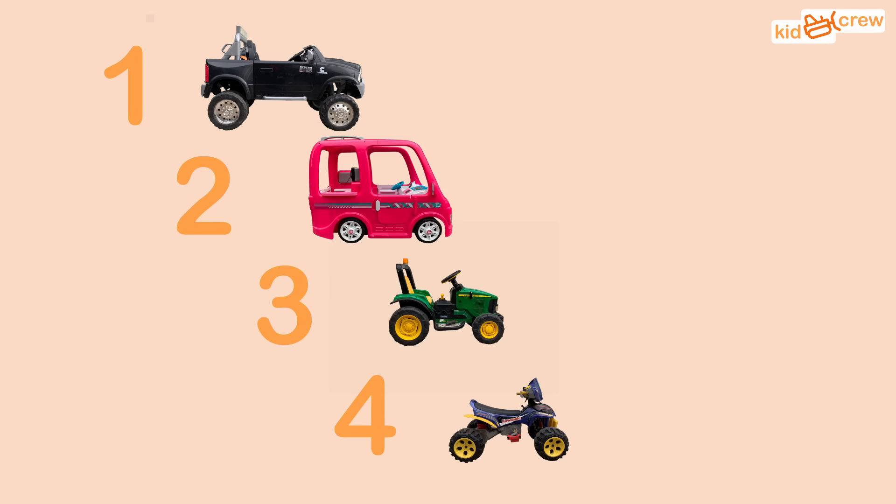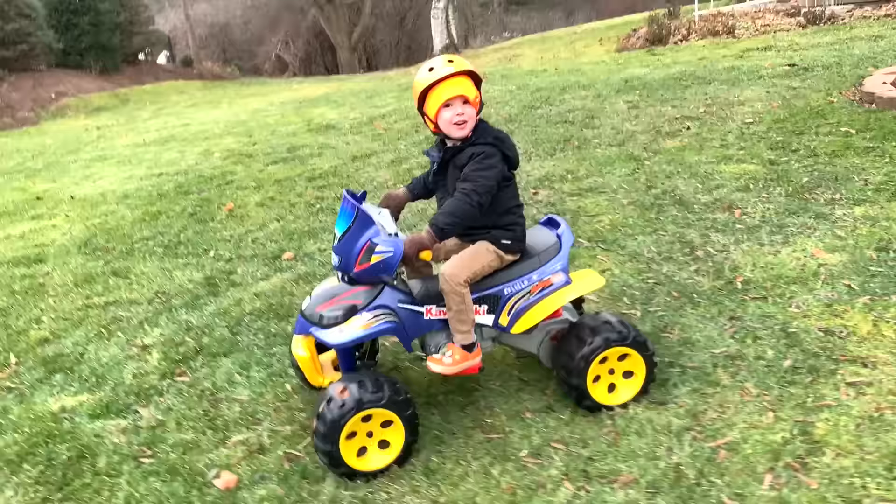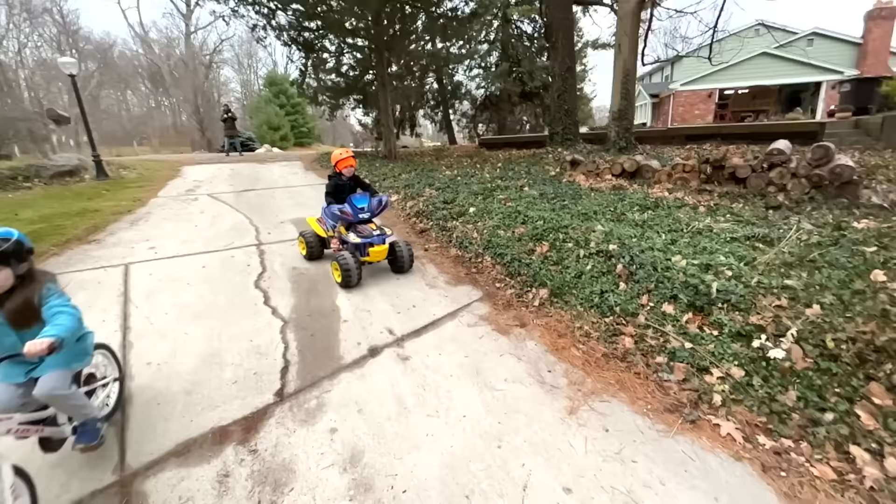Here's the ranking from our tug of war: one, two, three, four. The ATV isn't the strongest, but it might be the most fun. Now let's learn how it works.